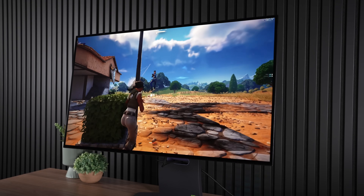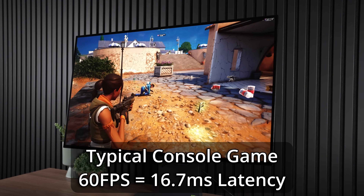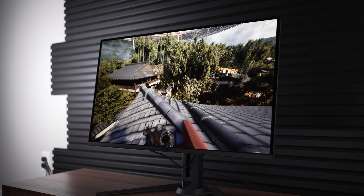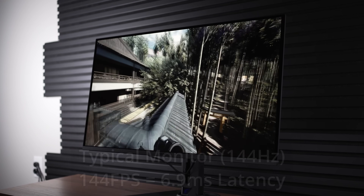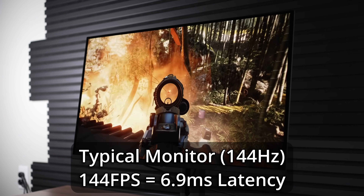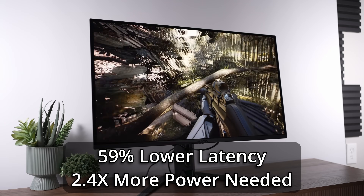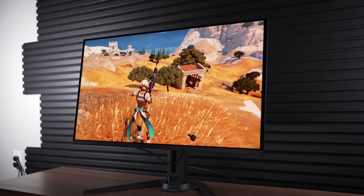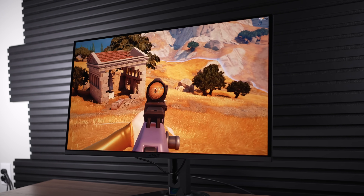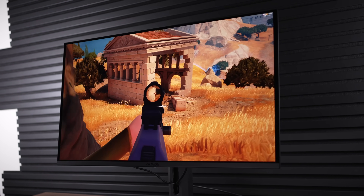A typical console game may be running at 60fps these days, if you're lucky, which comes in at a total latency of just roughly 16.7ms. A typical PC monitor these days is capable of at least 144Hz, or roughly half the latency at just 6.9ms. This does come at the cost of roughly double the performance as well, so you're going to need a much more powerful system and spend a lot more money to get that far lower latency, but it's going to feel really nice.